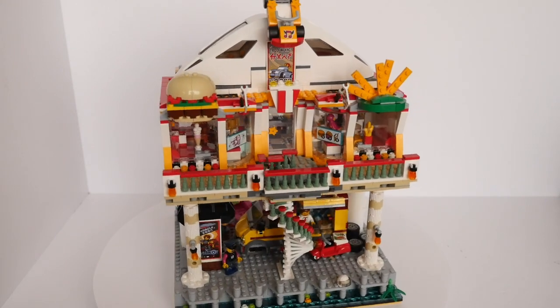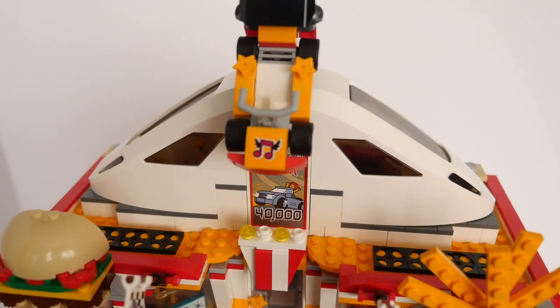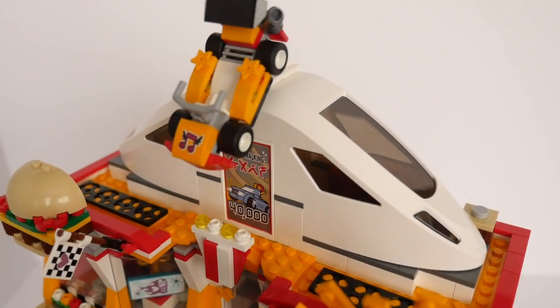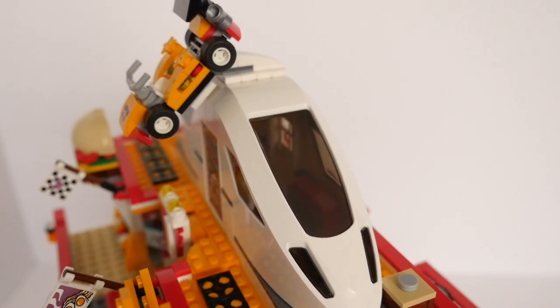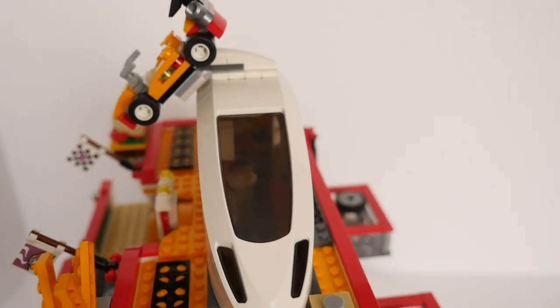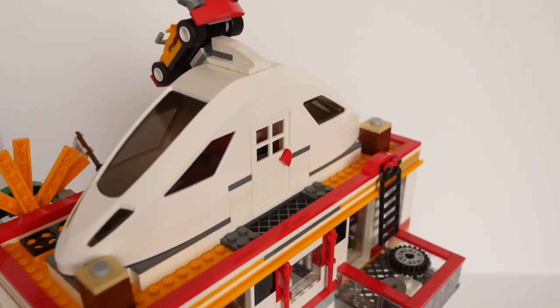The Pit Stop Diner itself is on the upper street level. It started life as the Friends Drifting Diner set 41349, but I have made some significant additions and modifications from my own bricks to bring it to the full width of the base plate and make it fully enclosed.